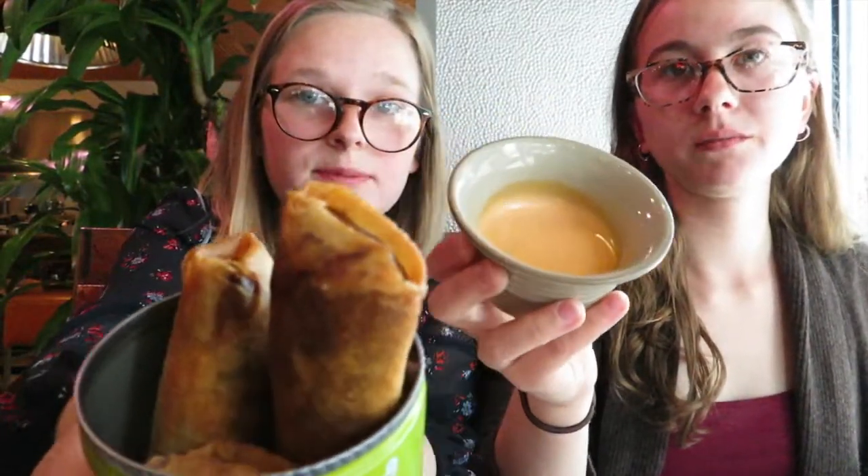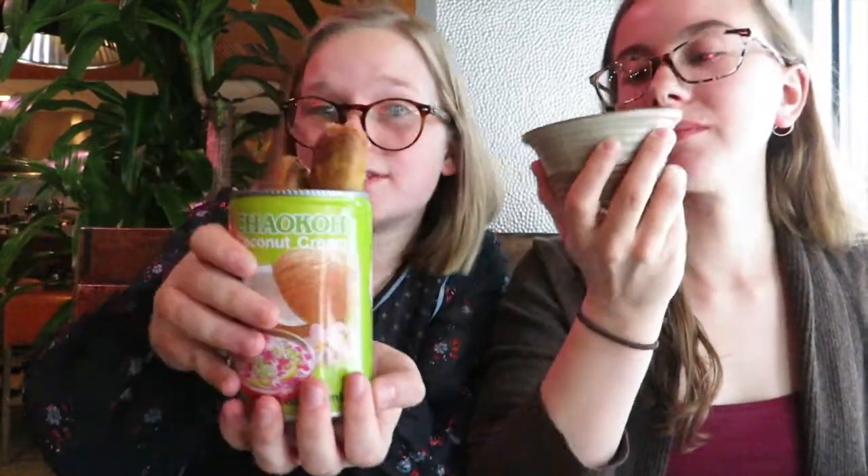So now we're on to the crispy pork rolls with the chili mayo. We're really excited for this one - we love the chili mayo and we have high hopes for the pork rolls. Let's go.